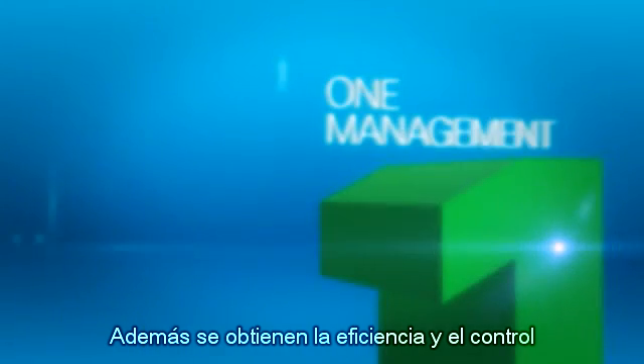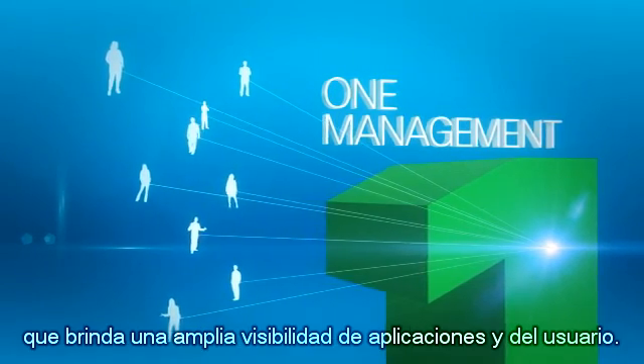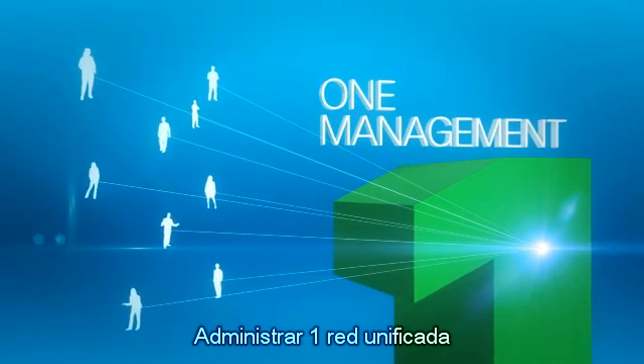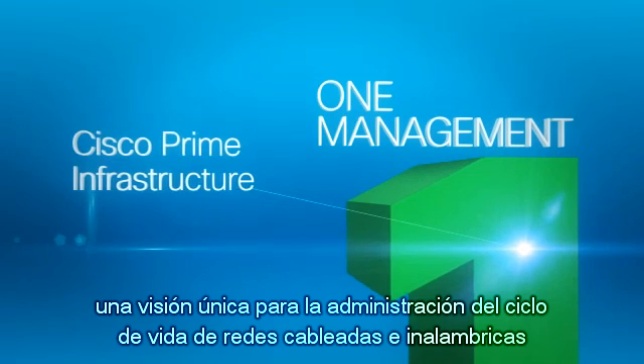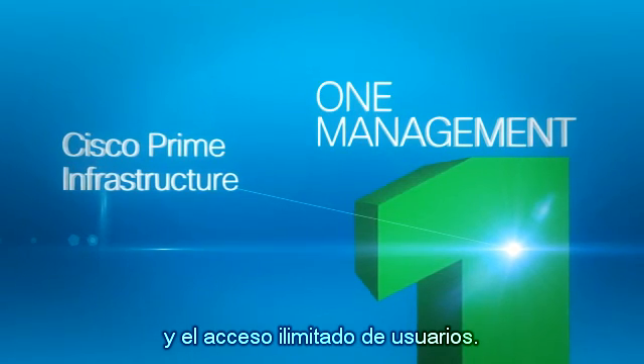You also get the efficiency and control of a unified management solution that delivers comprehensive application and user visibility. Managing one unified network is also simplified with Cisco Prime Infrastructure, a single view for wired and wireless lifecycle management and end-user access.